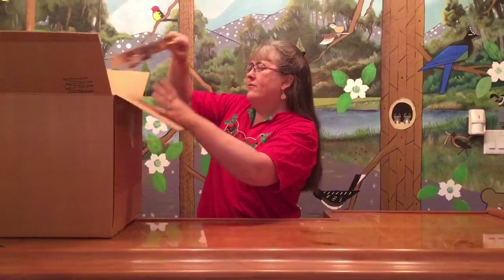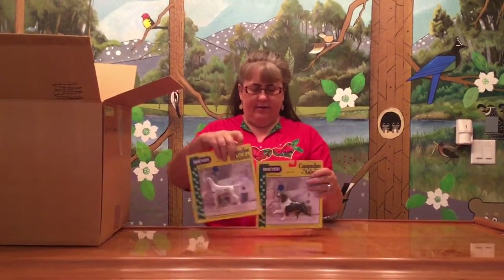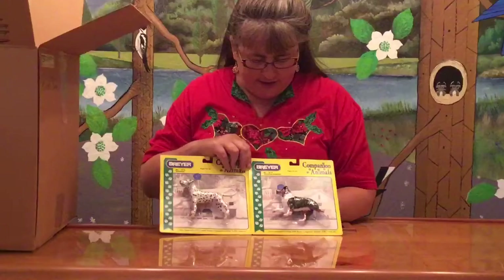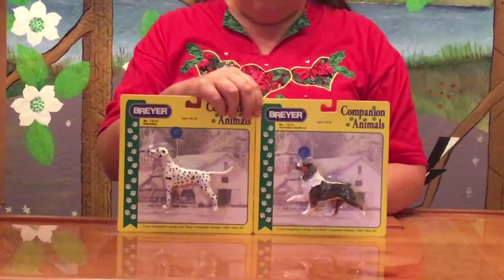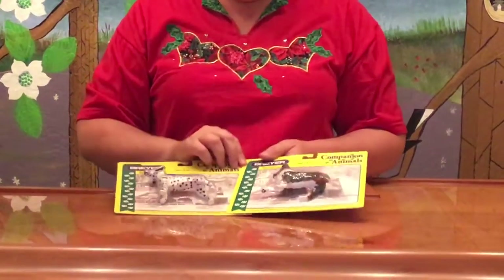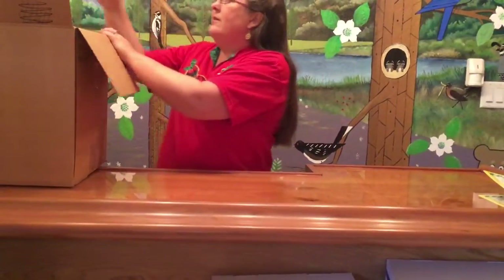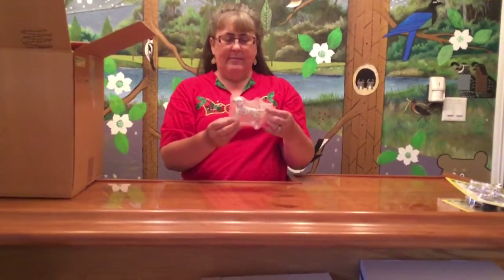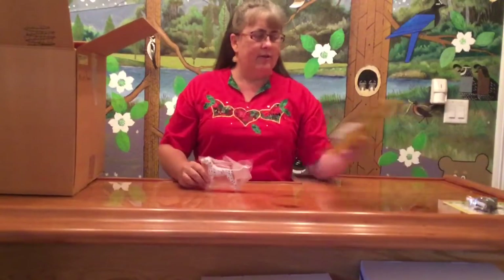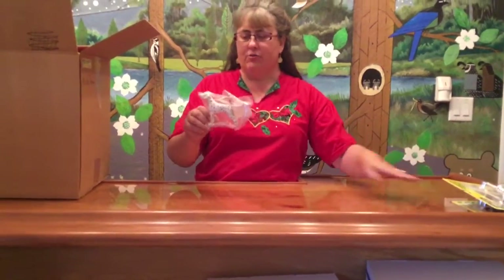First we have a couple of companion animals. These are very fun. Breyer introduced them many years ago and we have the Dalmatian and the Australian Shepherd. They are a great companion to our model horses and very nicely painted and detailed, as is usual for Breyer. And then we have another companion animal — this guy might have come out of a set of some kind because it looks like he's just the Dalmatian. They normally come on blister pack cards, so this guy might have come out of a special run box of some kind.